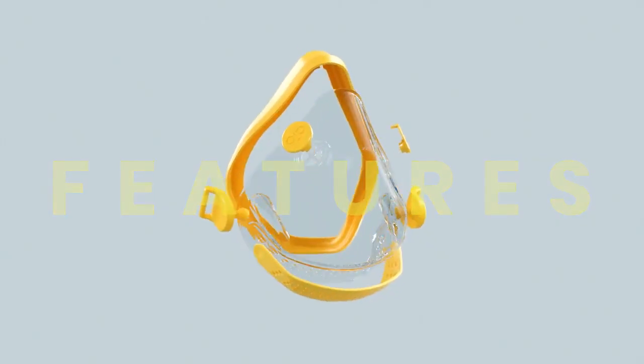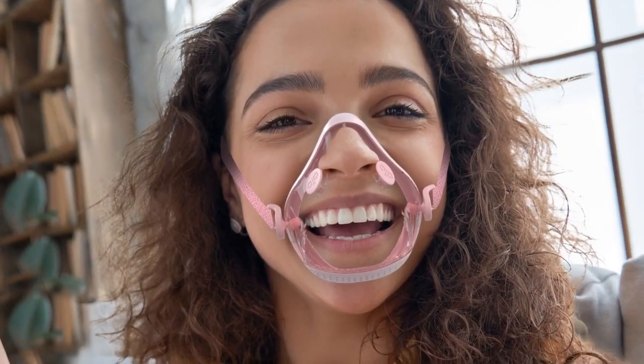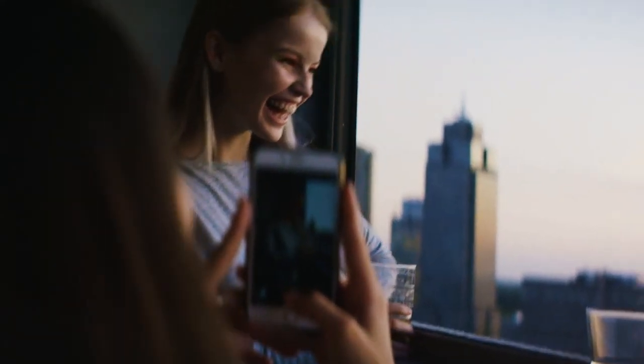We found a universal fit that suits every face type. The most obvious feature of the Ayo mask is its transparent design. The clear body liberates the face visually and allows for mimic and emotion to return to our everyday conversations.